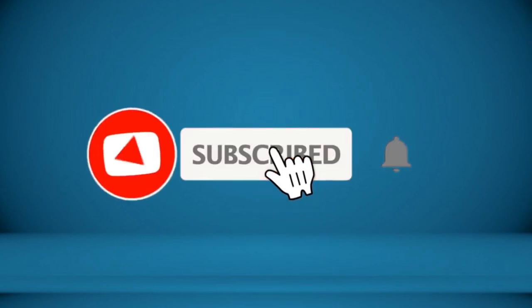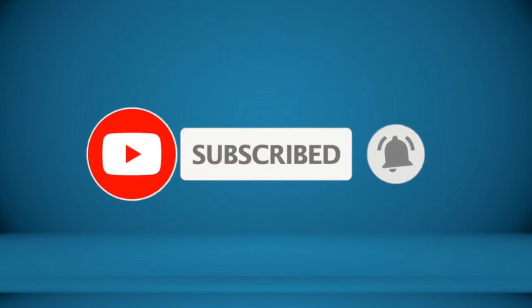Thanks for watching, and that's all for now. I hope to see you guys in the next video — till next time, see you guys later.